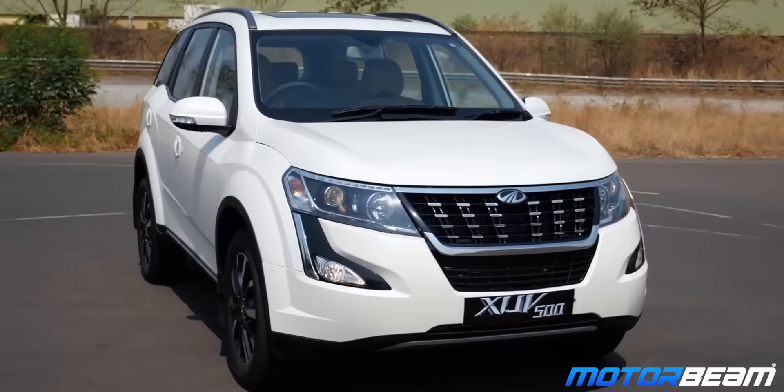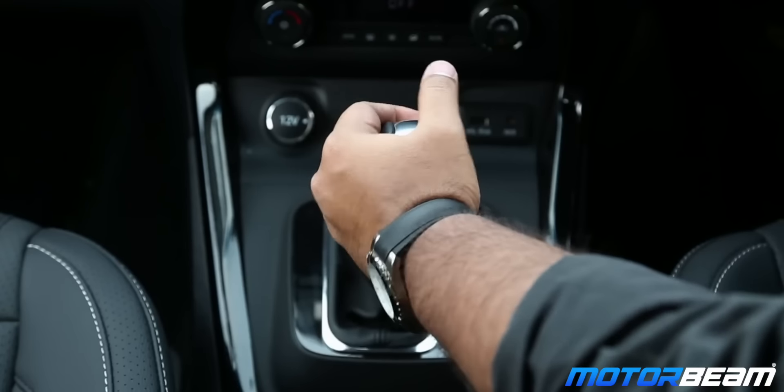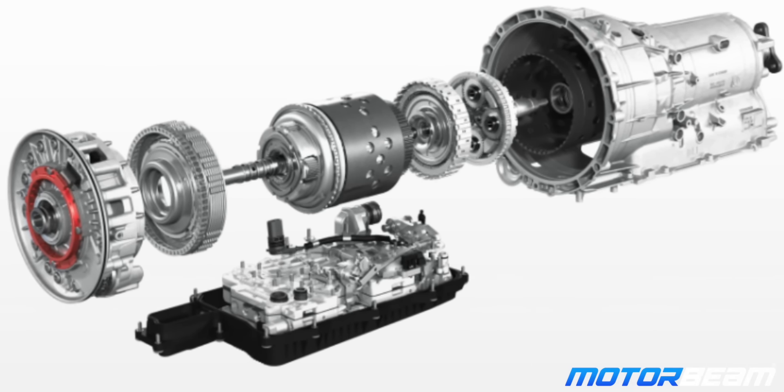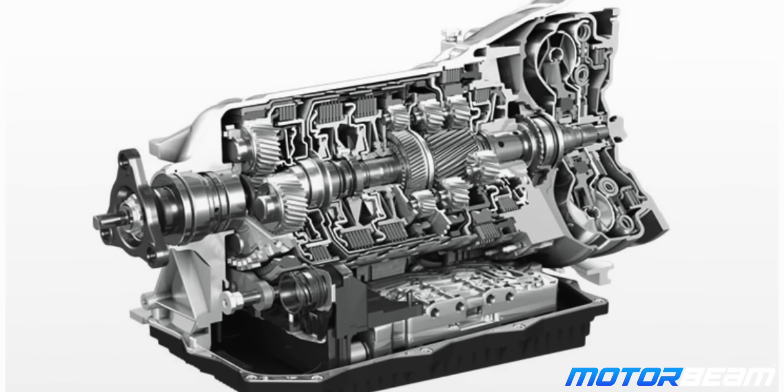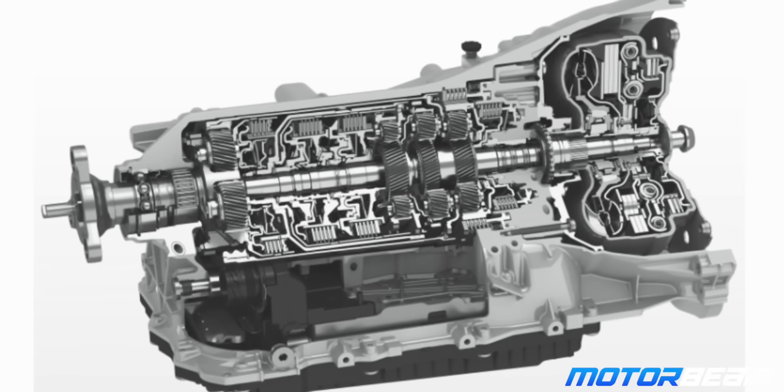The third type of automatic gearbox is also the most popular, and that is a torque converter. Torque converters are found on a variety of cars, right from mass market segments to luxury segments. This gearbox uses a torque converter to engage and disengage an engine's torque. Inside there is a sealed case where an impeller pushes fluid to run a turbine on the other side of the case. All the gears are positioned around each other and the gearbox computer calculates which gear to engage depending on the driving condition to suit acceleration or cruising.